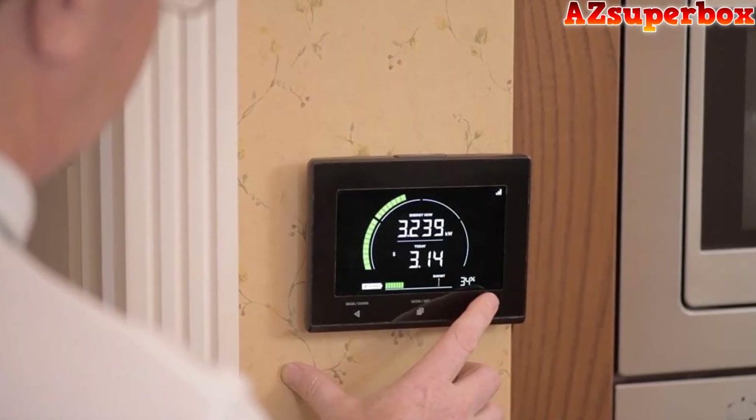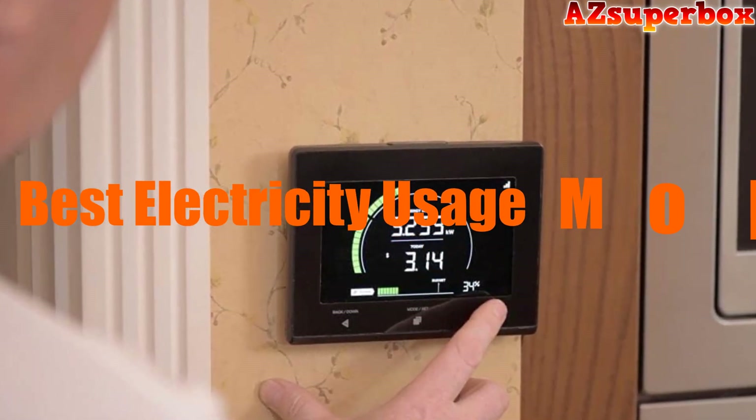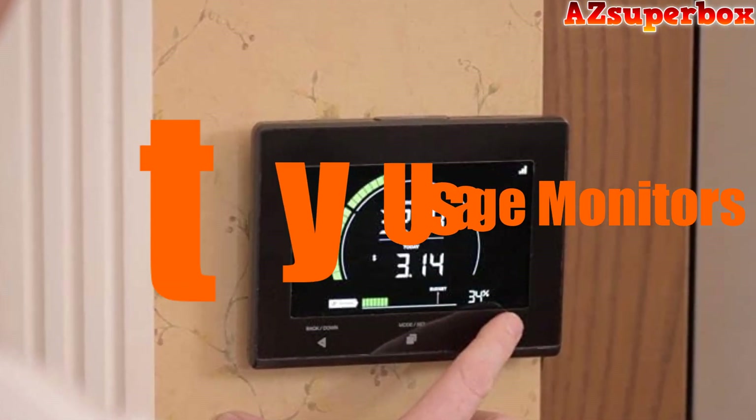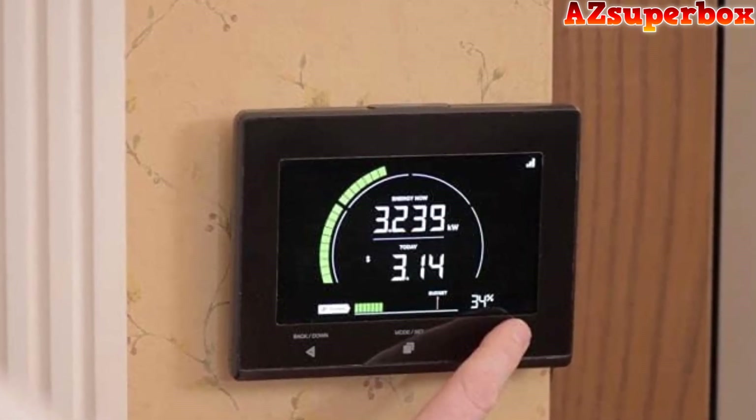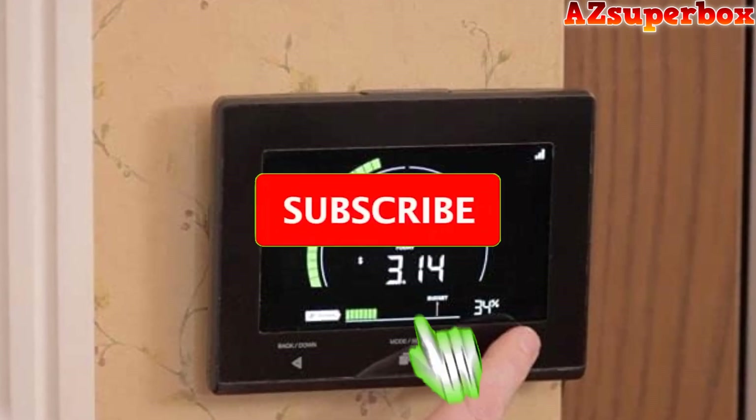Welcome to AZ Superbox. In this video, we're excited to present the top 5 best home energy usage monitors for 2023. If you're looking to keep track of your electricity usage and make informed decisions about your energy consumption, these monitors are perfect for you.